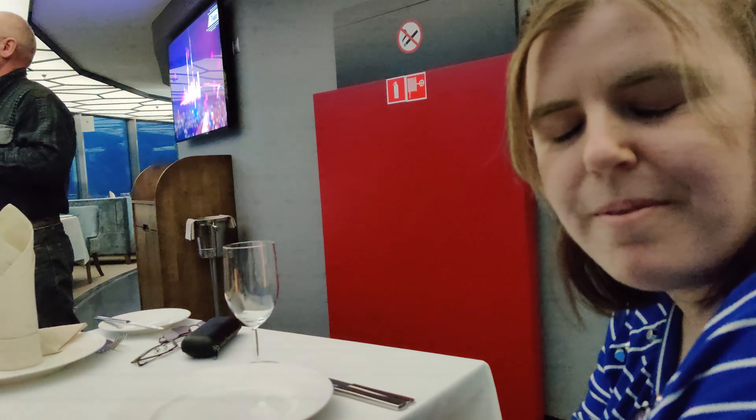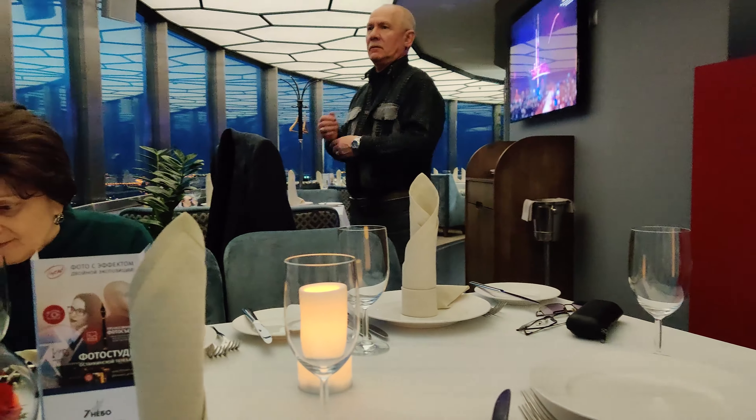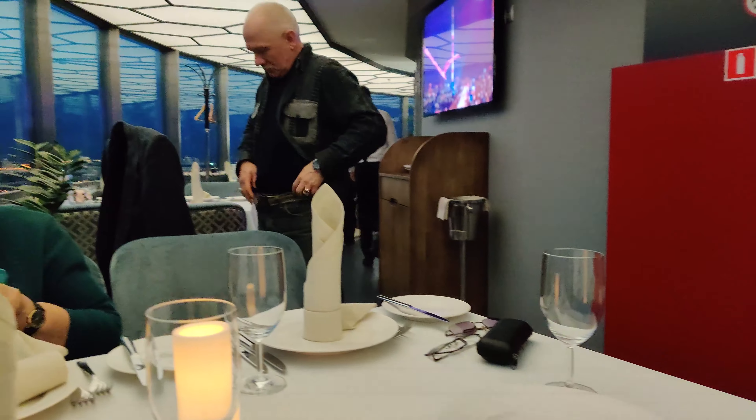Hello, we are at the radio tower restaurant up in the tower. Very Horosho, very Horosho.